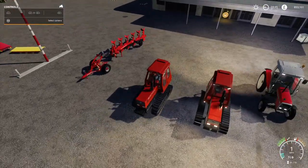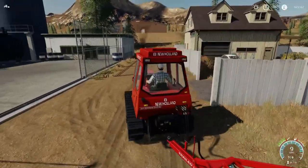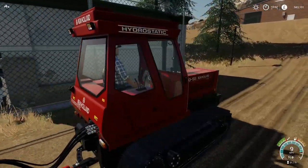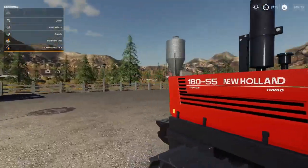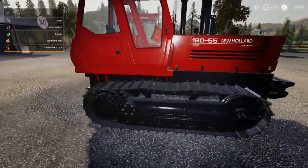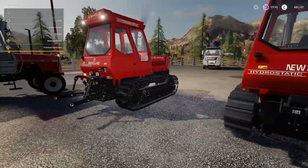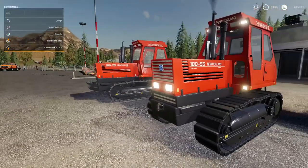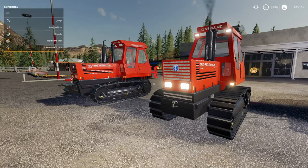The steering on it is pretty awesome because it's on tracks - you can just spin it around on the spot. When you're driving it the noise from the tracks is amazing - I love that squeaking. Overall a fantastic job. It's nice to see these different types of tractors - a bit of old school coming back. The New Holland 180-55 doesn't come in any other color combinations.